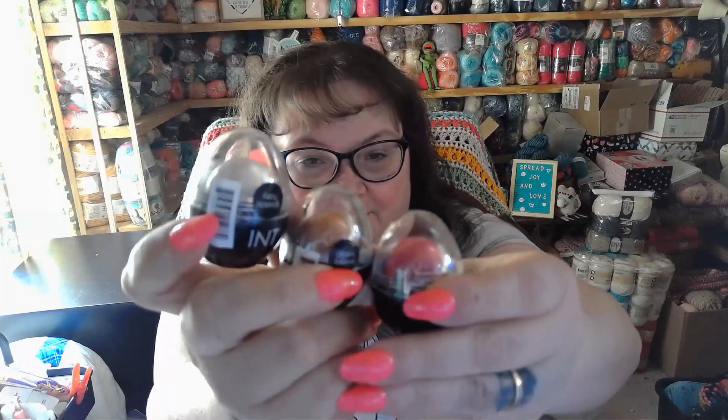If you'd like to see my unboxing for this, it'll be linked in the description box below. In this box you will receive three INT Cosmetics egg face set, a $20 set valued at $27, and here are the three eggs.